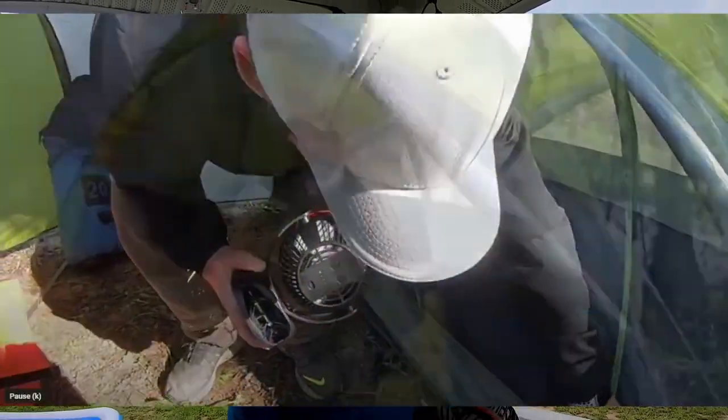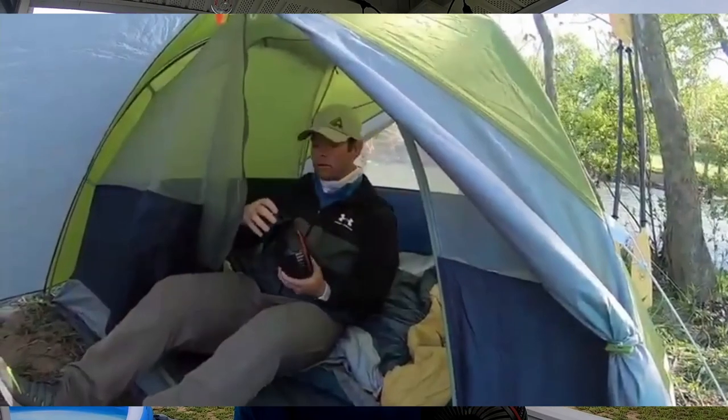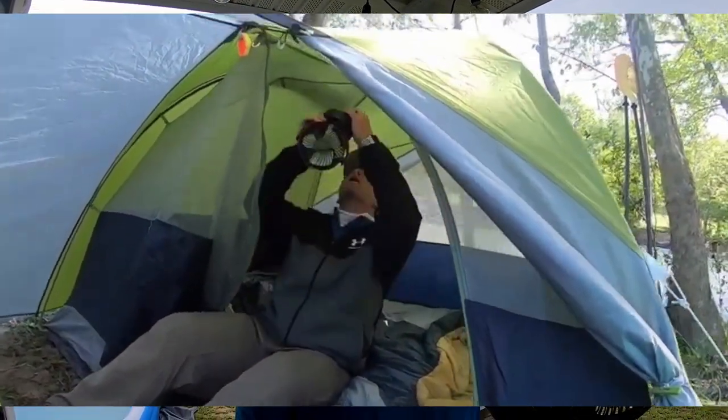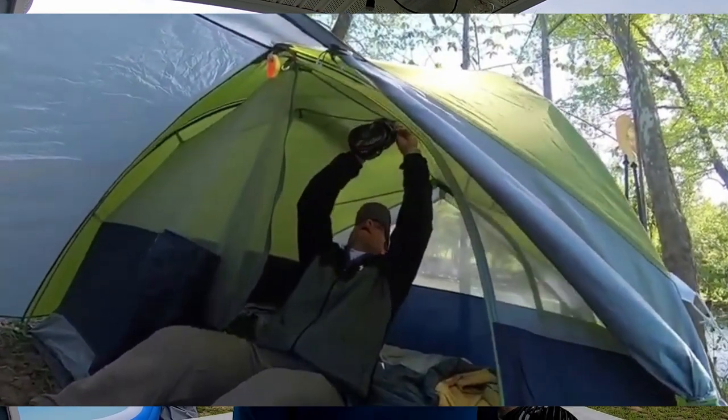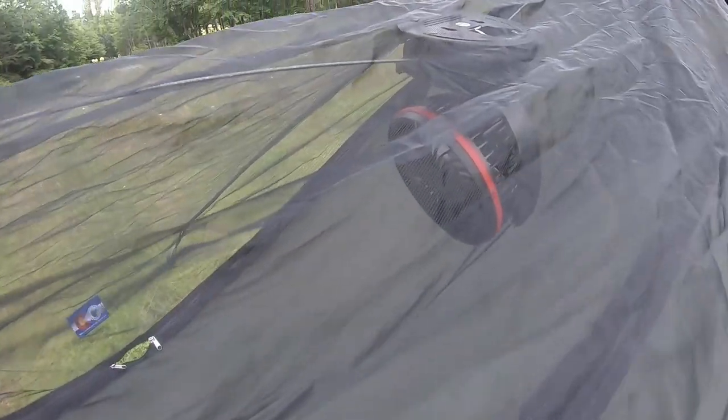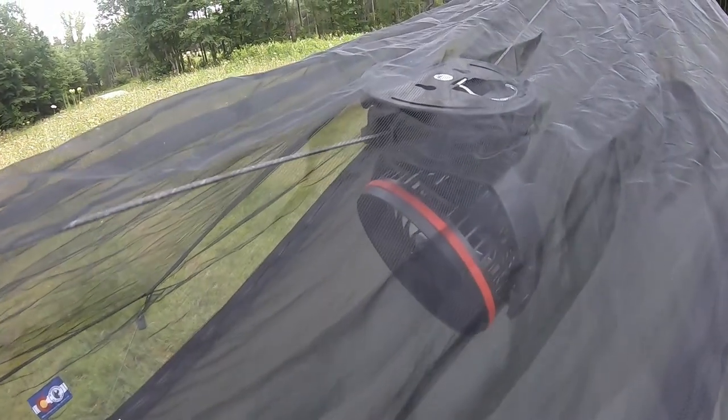I've also used it tent camping when my wife and I went on a river in Virginia. It was a little cool that night, but it did help take the edge off before the temperature dropped — I think we used it for about an hour and it worked perfectly in the tent. I've also used it in a hammock, which was fantastic and helped out so much. Then on another trip I actually ended up clipping it to a cot at a glamping site on the James River in Virginia.